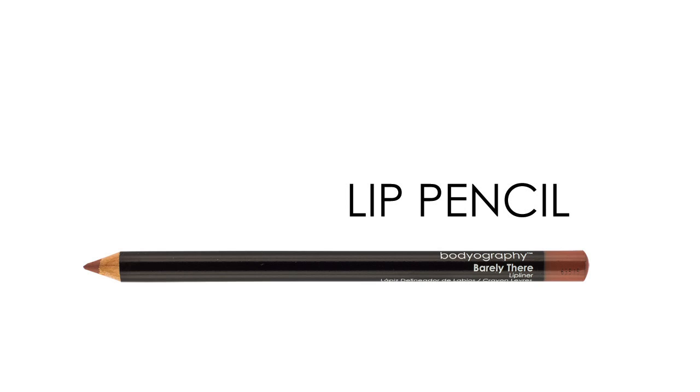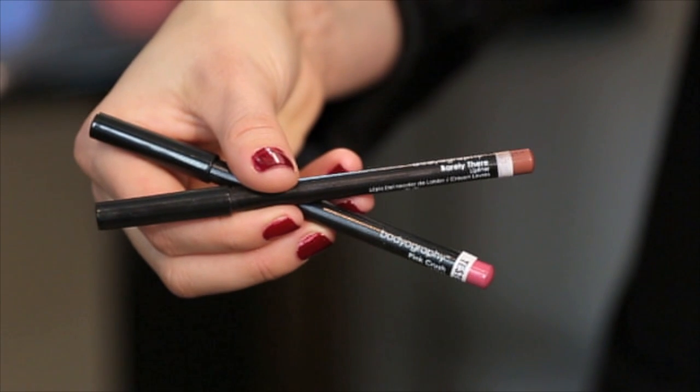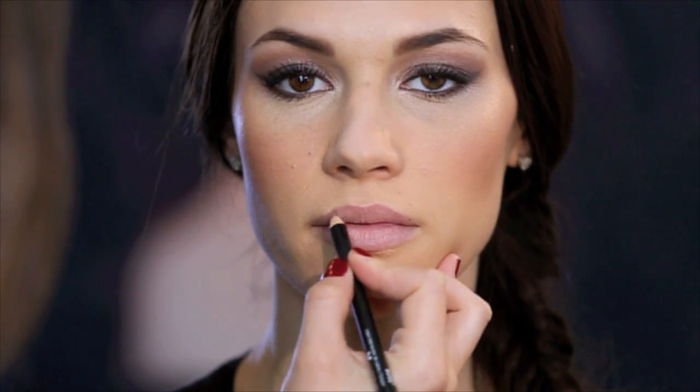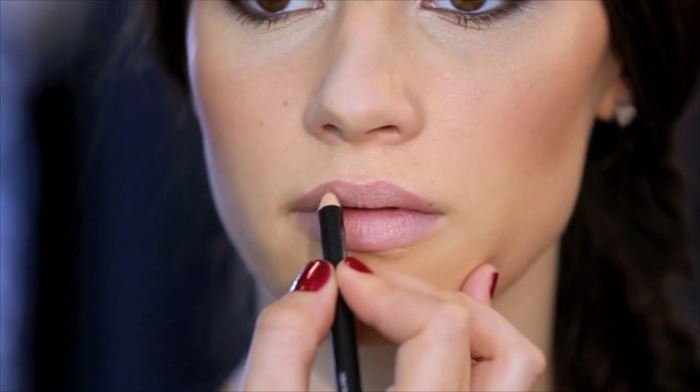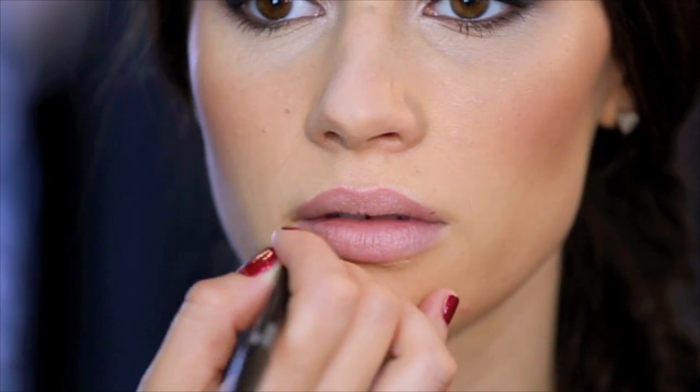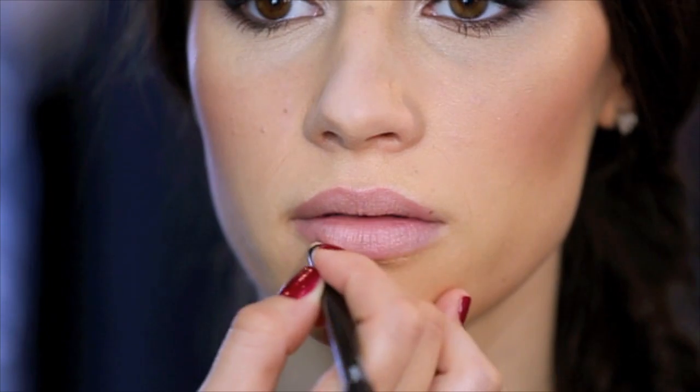Bodyography lip pencils have a creamy, smooth application — they glide on, don't drag, with amazing staying power. I am using Barely There to correct the lip line and Pink Crush to fill in and work as a base for the lipstick color. Whether you are lining the lips for a bold classic red lip or correcting the lip line with a flesh toned pencil, we have the color for you. Available in eight shades, all paraben free.